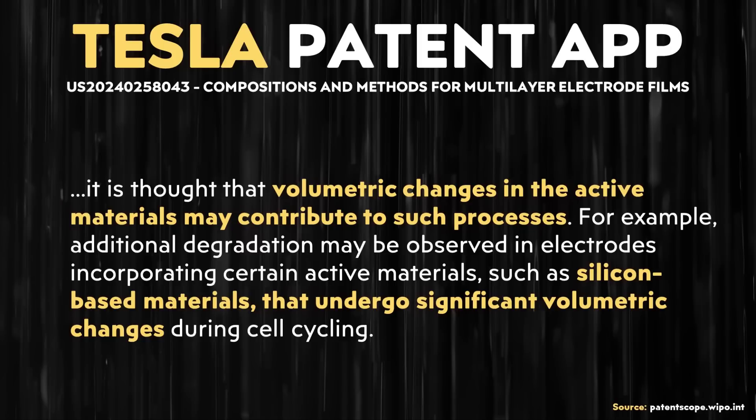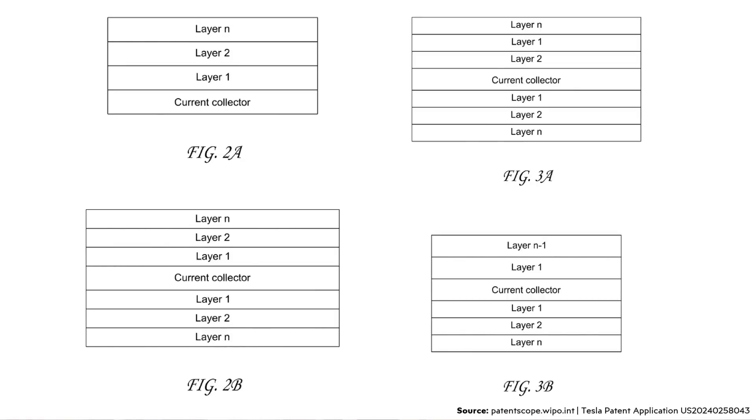Here's where silicon comes into the picture. In this application, it's written, quote: it is thought that volumetric changes in the active materials may contribute to such processes. For example, additional degradation may be observed in electrodes incorporating certain active materials, such as silicon-based materials, that undergo significant volumetric changes during cell cycling. So you have materials like silicon that are really good for energy density but have the problem of volume expansion. In this patent application, a multi-layer approach is described where, in my guess, the silicon-rich layer would be in the middle, and you'd have this multi-layered approach that encapsulates it and keeps it from being disconnected from the rest of the electrode active materials, with higher adhesion materials on the top and bottom to hold it together.